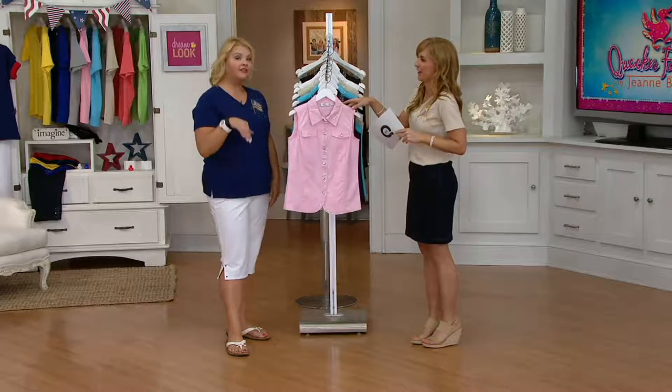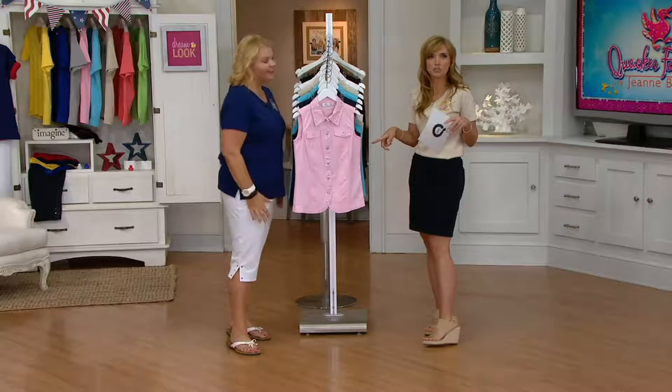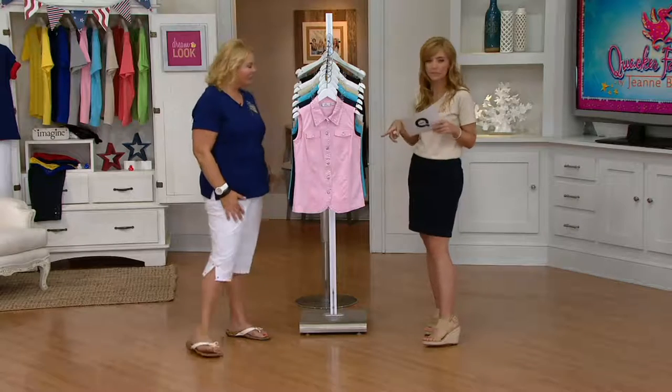Quacker Factory for QVC, and if you take a look on there you'll also notice a brand-new contest that we just started today. You can click on that or go right to QuackerFactory.com for more information. We're going to check in with Patrick after this presentation to see some of your pictures and comments and all that kind of good stuff.